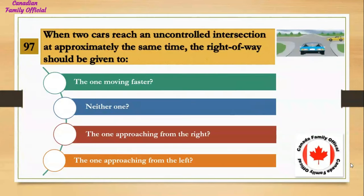When two cars reach an uncontrolled intersection at approximately the same time, the right of way should be given to: Number 1, the one moving faster; Number 2, neither one; Number 3, the one approaching from the right; Number 4, the one approaching from the left. And the answer is the one approaching from the right.